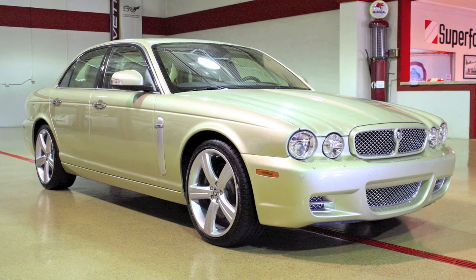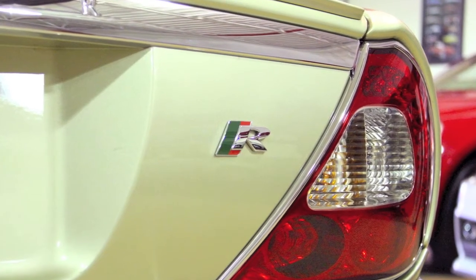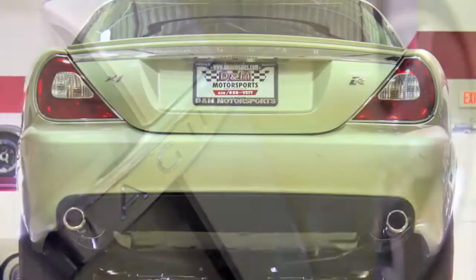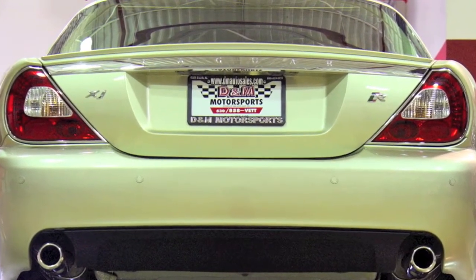Jaguar did not produce many XJR models for the 2008 year, making this a rare find. Plus with such low mileage and excellent condition, it could be true that this is the nicest XJR available today. For more information, including vehicle specs, you can find us online at dmautosales.com.